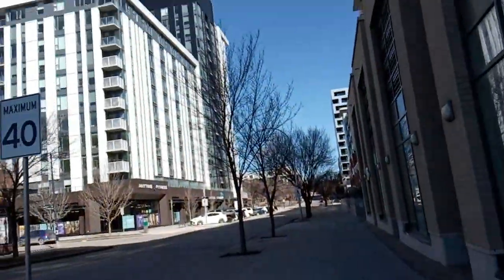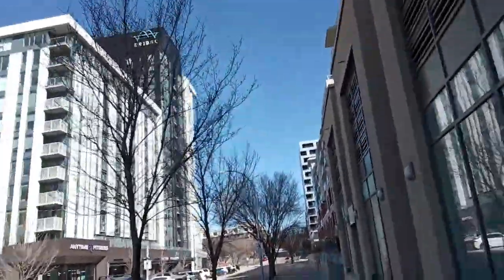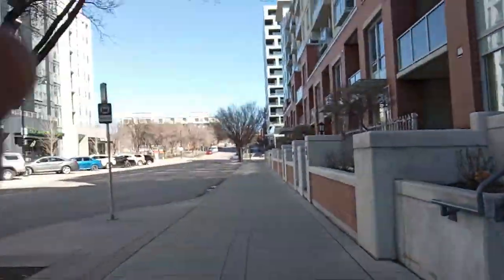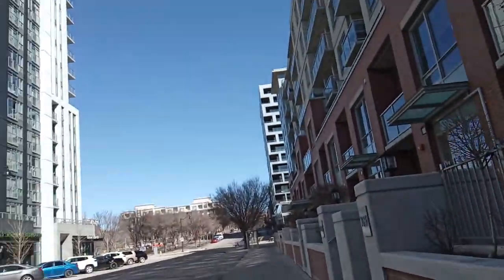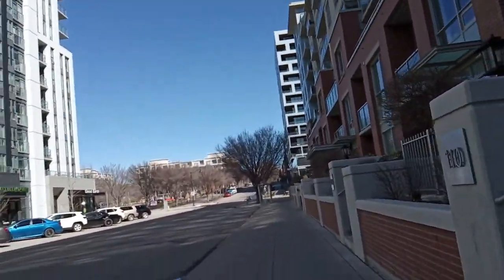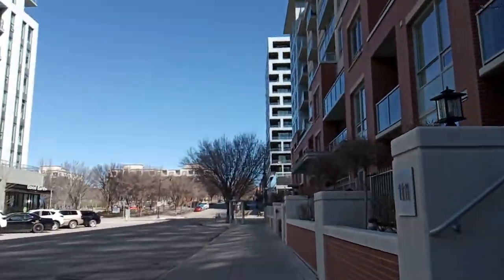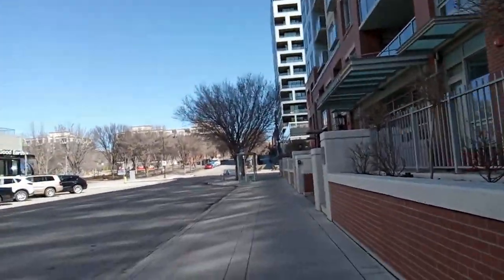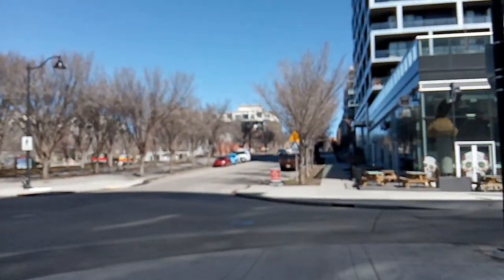I've actually never been to this part of the northeast, but the bakery should be at that building over there — that should be where it is. I don't know how big the portions are; I've never been to this bakery, but it looks really cute. That sphere looks cool.